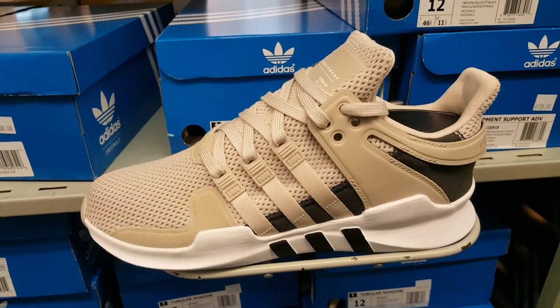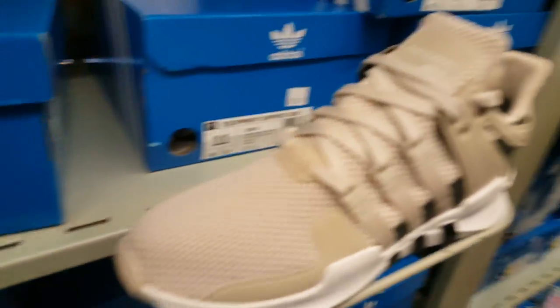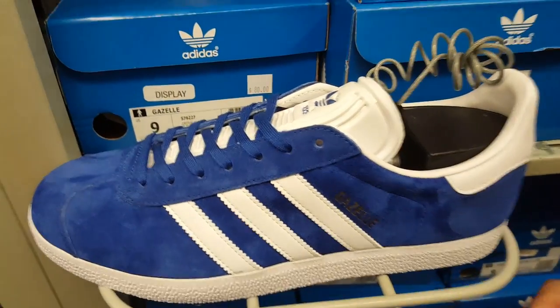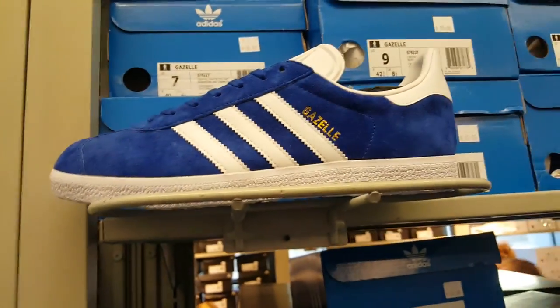They got this EQT here, it's like two sizes left. It's crowded in here yo — there's some Gazelles. At 80 bucks it'd be 40, but I don't know, I don't like the colorway.